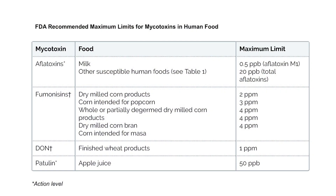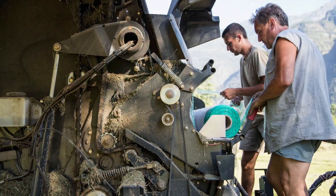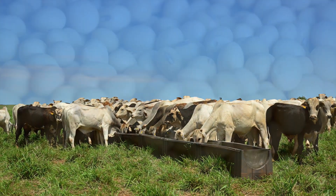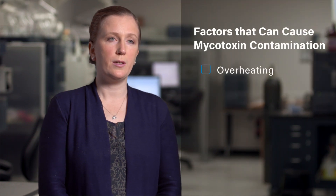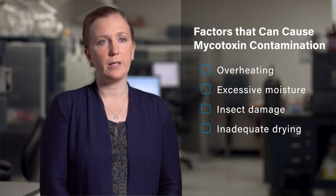One such contaminant that is a powerful threat to food safety are mycotoxins. These metabolites of mold are amongst the most potent toxins in nature. Mycotoxins are naturally occurring and can be introduced into the food supply at any point along the chain. They can contaminate plant-based foods, pet foods, and livestock feeds. Factors that can result in mycotoxin contamination are numerous and can be as benign and unavoidable as overheating.